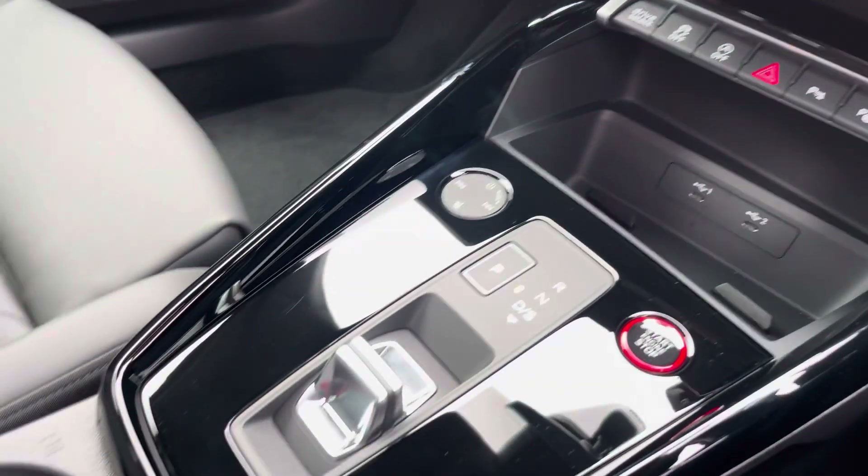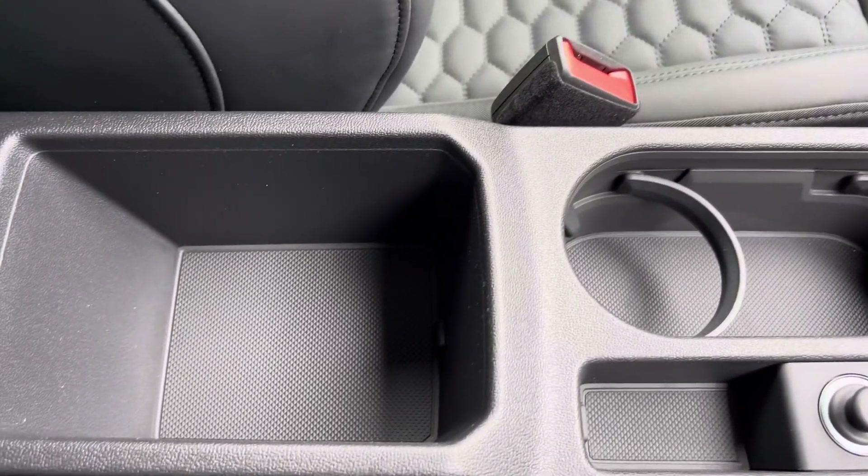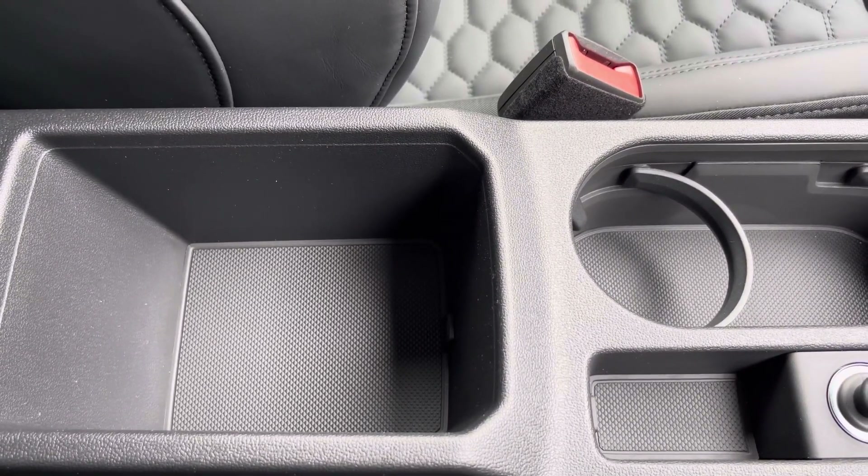We also have wireless phone charging, an automatic gearbox, the electric parking brake, and an armrest with a little bit of storage, in case you need to store your phone, your wallet, or anything else on any journey.